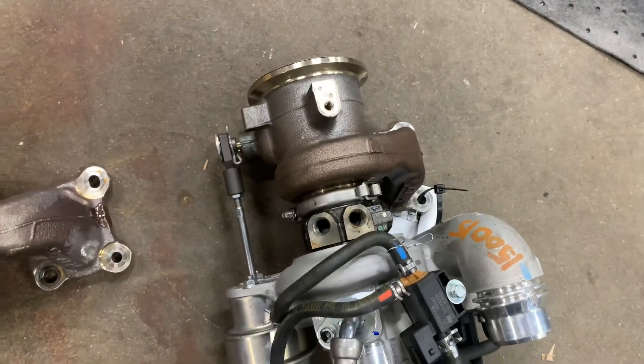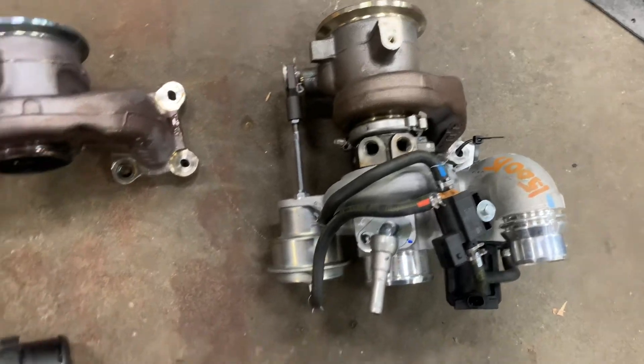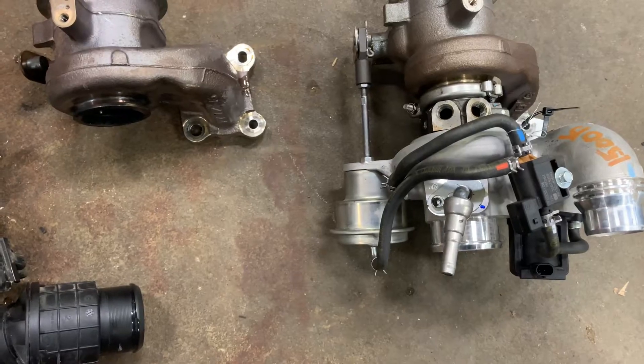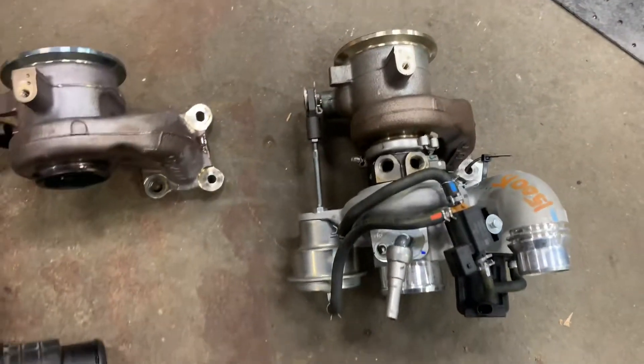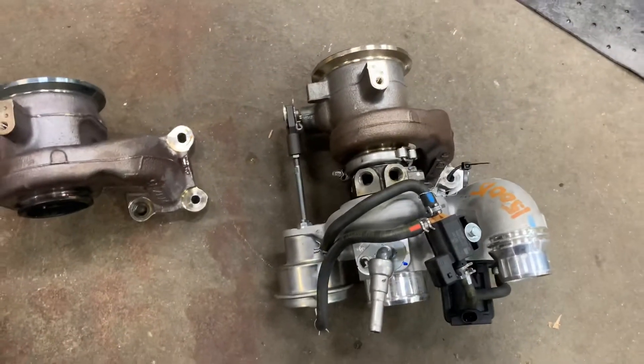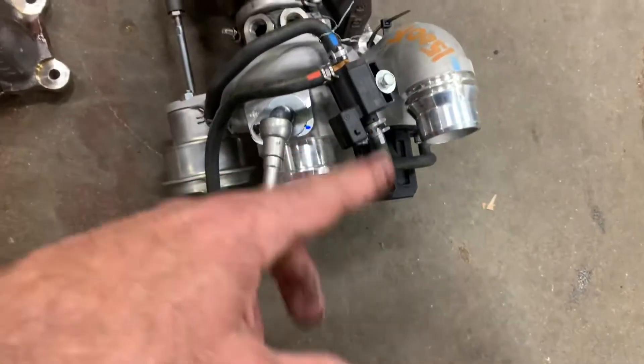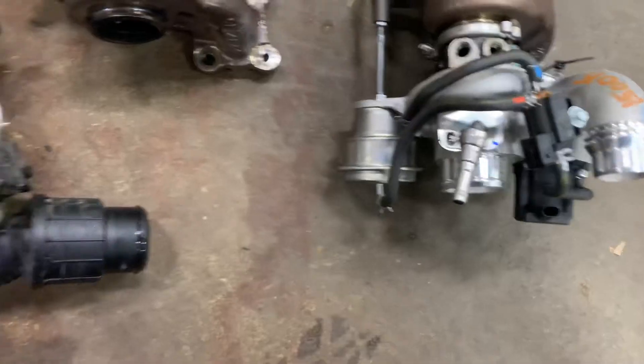This used turbo here was about $350 and had only 30,000 miles on it — that's a great option, because a GM turbo is around $1,150. This one came with a year warranty and included the sensors and wastegate — you'd get the same thing with Dorman Products.